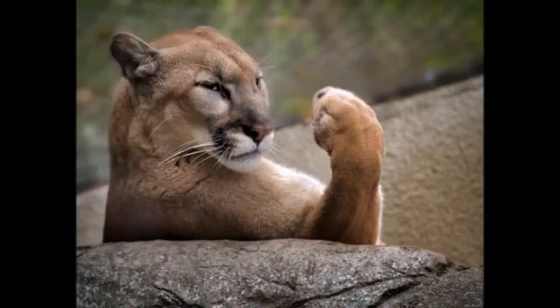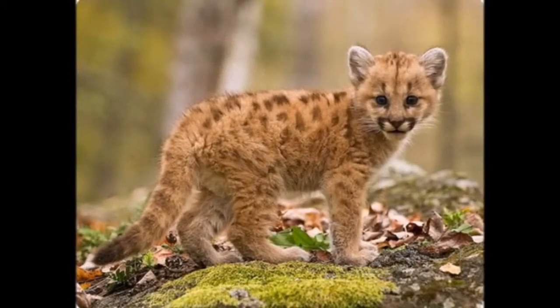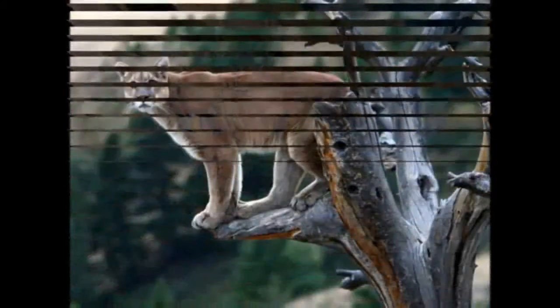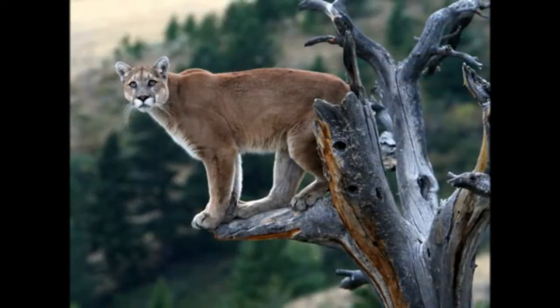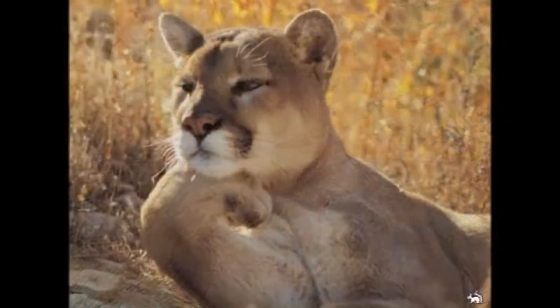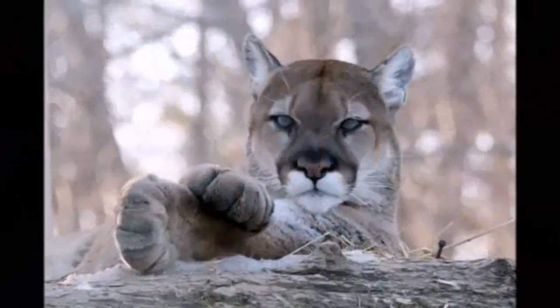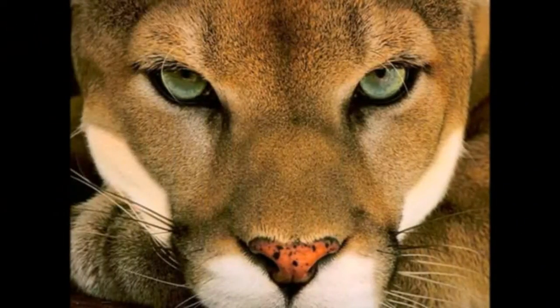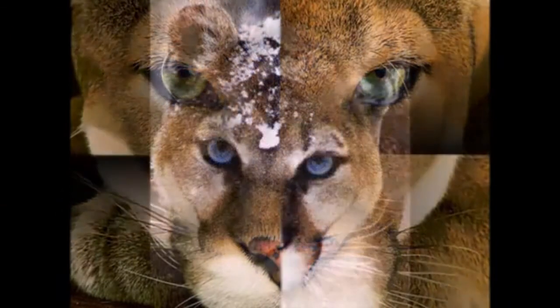Pumas live in North and South America, inhabiting a fairly large area from the Yukon, Canada, to Patagonia, South America. The cougar lives in mountainous areas and is not afraid of high altitudes. It also prefers to live in coniferous and tropical forests and is found in swamps and plains. Cougars are nearly versatile — moving easily up mountain slopes and rocks, climbing trees well, and swimming well in water.